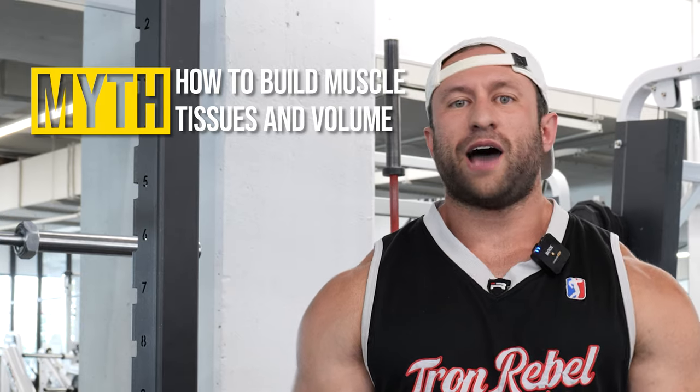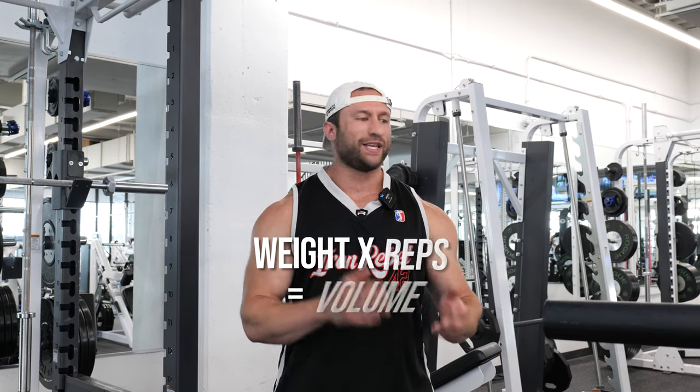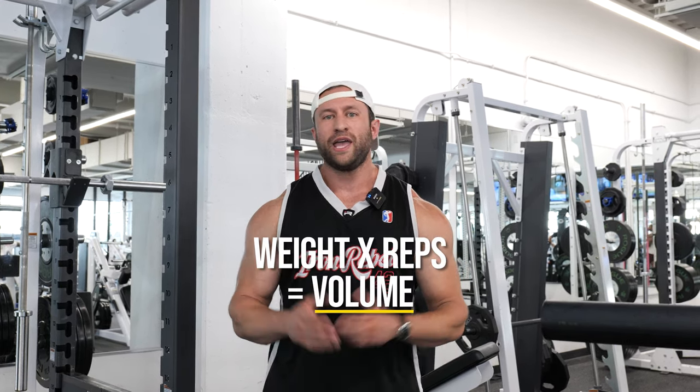So there's a lot of myths out there around how to build muscle tissue and volume, and we're going to crack into some of these myths and what you actually need to know and what's going to work for you guys for building muscle tissue. This one's going to be a little bit different, and it's not always as simple as just a math formula of weight times reps equals volume, even if that's the basis of it.